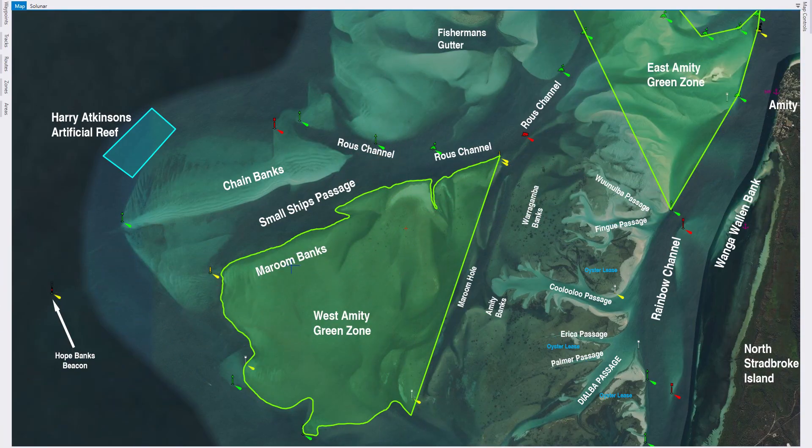In the last episode I went up along the Rainbow Channel to Amity. In this episode I'm going a little bit further to the west along the Rouse Channel. I'm starting in the Small Ship's Passage because that's one of the main entries into the Rouse Channel, and of particular note is the West Amity Green Zone — very important to know where that one is. I mainly fish for whiting up on the chain bank side because that keeps me well clear of the green zone.